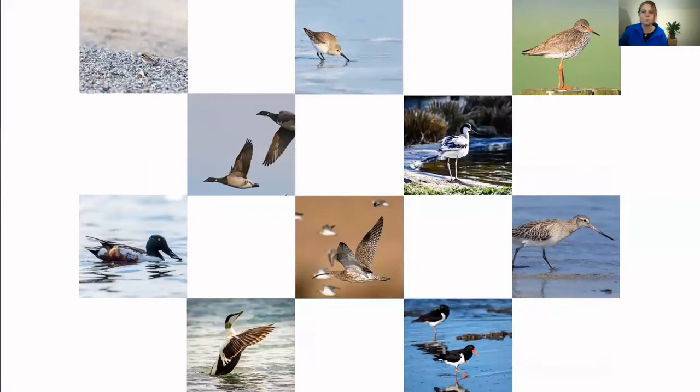Morecambe Bay is home to around 210,000 coastal birds during the autumn, winter and spring, and this number is made up of a lot of different species. There are about 27 different species of wader and about 29 species of wildfowl. For this talk I'm just going to give you a brief introduction to some of the most frequently seen waders and wildfowl around Morecambe Bay.